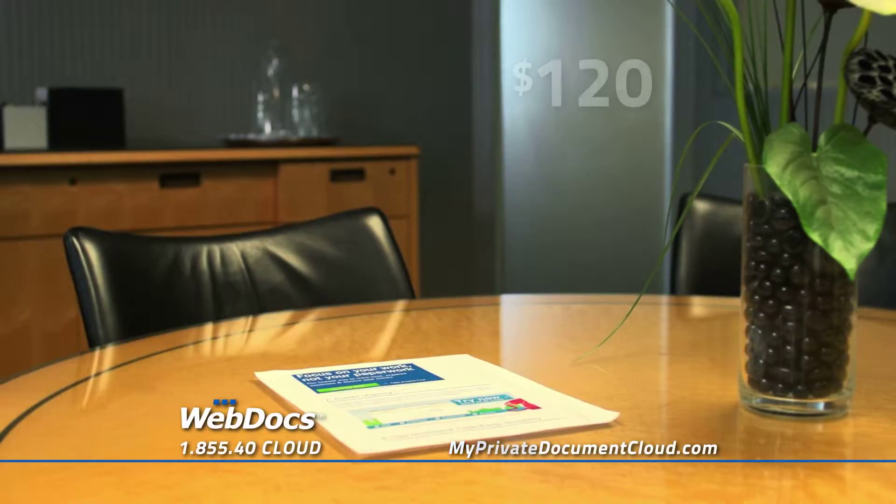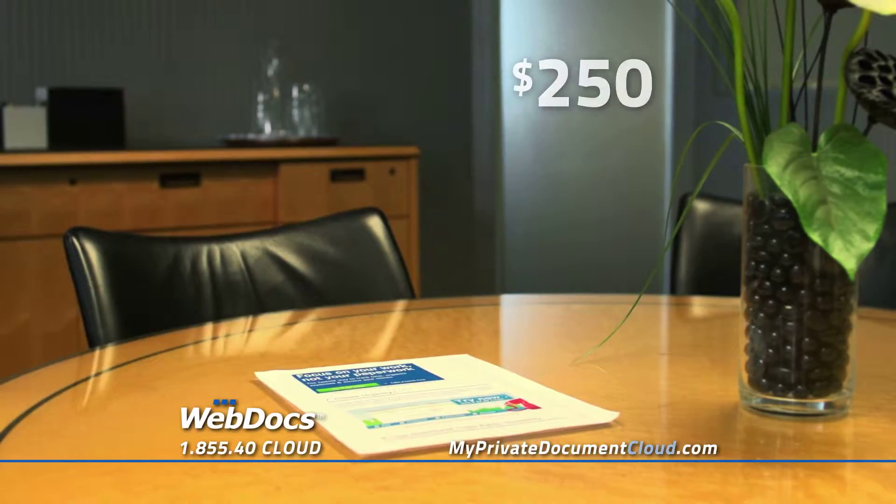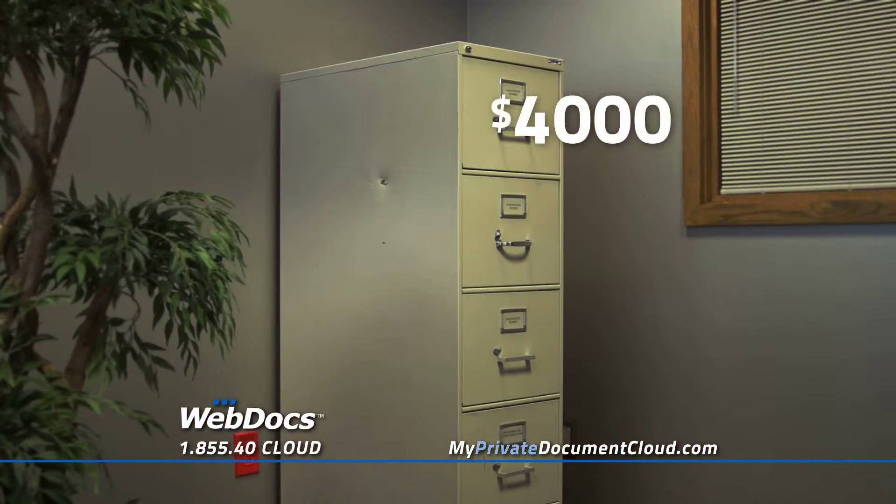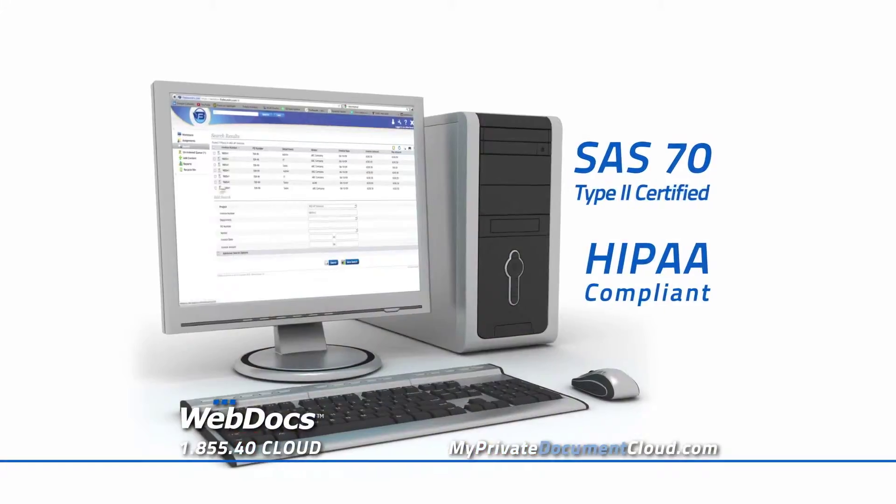Finding one misfiled document can cost $120, and reproducing a lost one, $250. The annual cost to maintain one four-drawer filing cabinet is $4,000. There's an easier way to manage your documents.